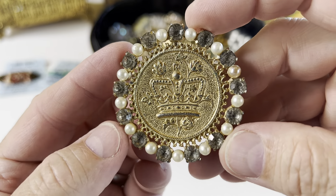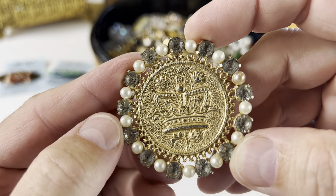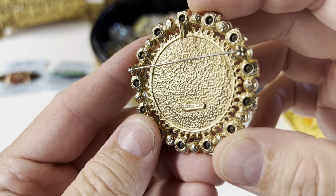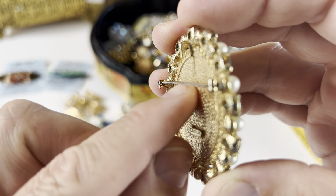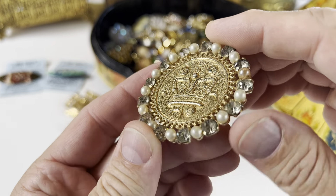Here we have a gold tone crown design with faux pearls and rhinestones all the way around. This is actually a Castle Cliff brooch-pendant combination. Castle Cliff — that's cool.